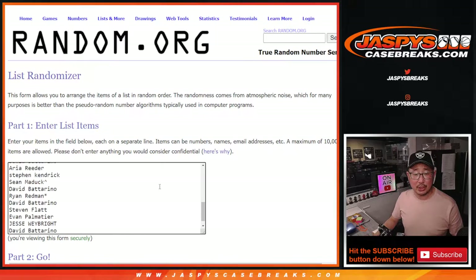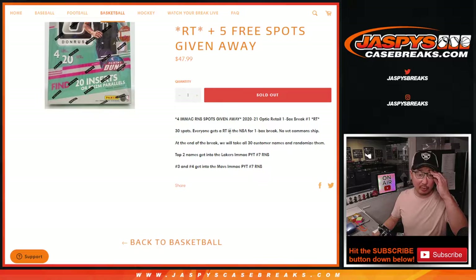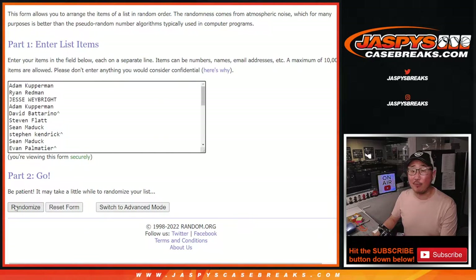New dice, new list, and top four get into the random number blocks for Immaculate. Top two get into that Sixers-Lakers number block, and the next two spots — three and four — get into that Mavs-Hawks number block. So let's roll it and randomize it. Two and a six, eight times. Top four after eight — good luck.